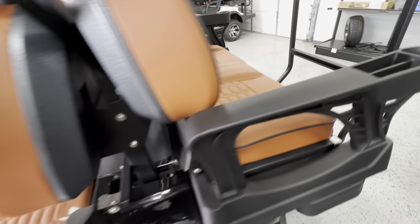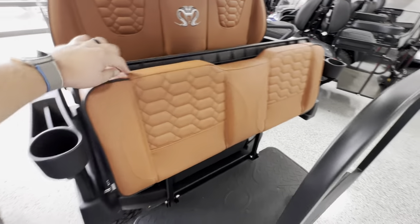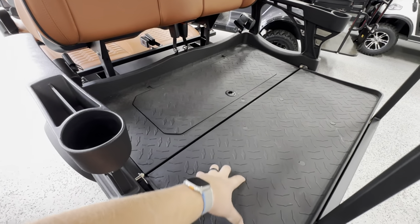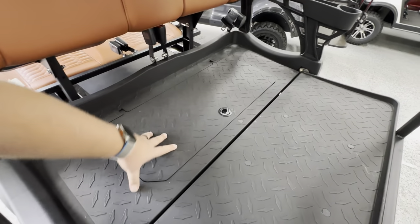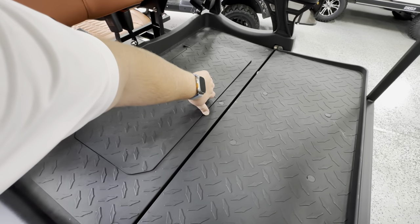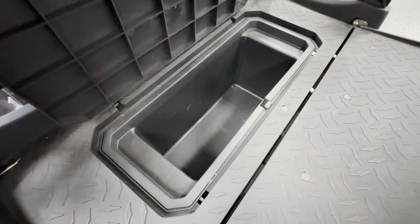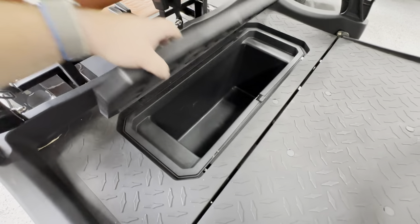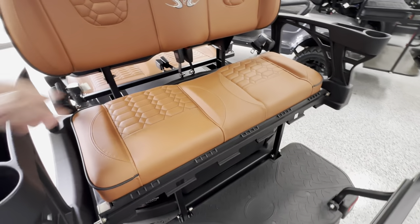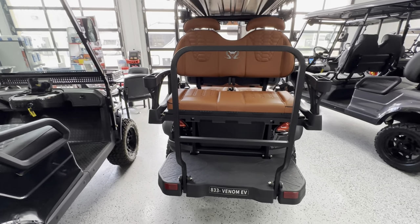Coming around to the rear, on both of them you're going to have this fold-down back seat that turns into a little bit of a truck bed. It's hard plastic material — you can bring dogs with you, you can strap coolers down, whatever you want to do. But this one also comes with a storage compartment back here, so you can hide stuff under the rear seat, which is nice. This is kind of what the back of the cart looks like.